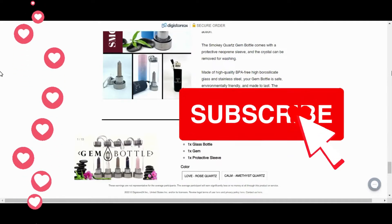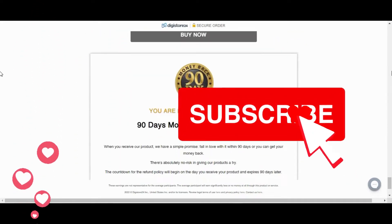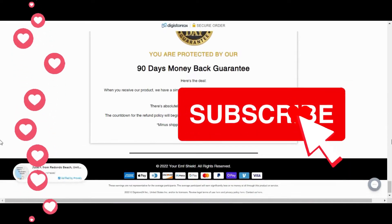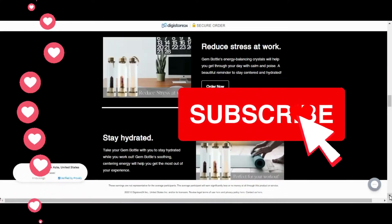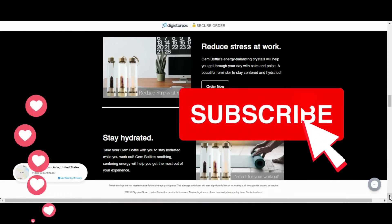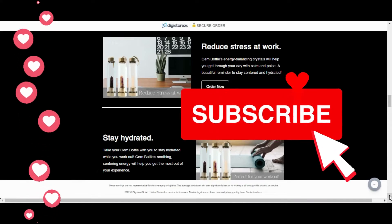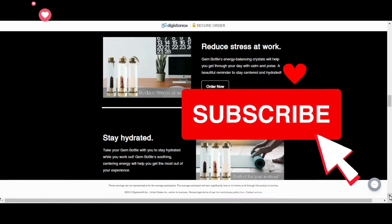I just want to alert everyone and tell the whole truth that I have not seen anyone talking when they sell this product here on the internet, and that is why many people end up being harmed. For those who don't know, the Gem Bottle for Special Hydration is a revolutionary new water bottle for people who need to drink more water. It comes with unique crystals that infuse the water with vitality.